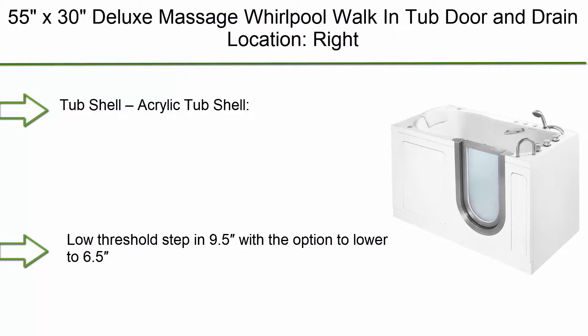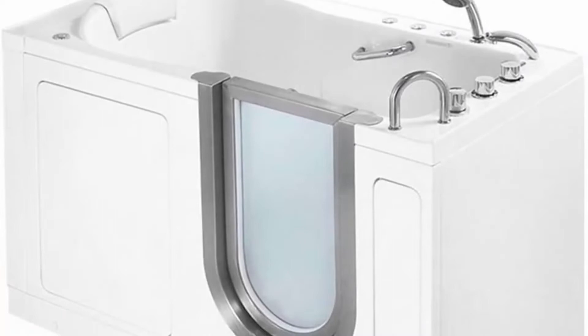Top 10: 55x30 deluxe massage whirlpool walk-in tub. Door and drain location: right. Tub shell: acrylic. Frame: stainless steel. Low threshold step-in 9.5 inches, with the option to lower to 6.5 inches. Voltage: 120V.